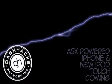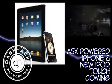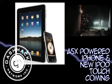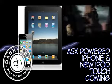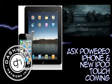Rumor has it that there may be an A5X-powered iPhone and iPod Touch coming out soon from Apple. The iPhone will supposedly pack 1GB of RAM, which will allow for faster processing time, while the new iPad rumor is based on an iPad 5.1 model being found in internal iOS. 9to5Mac points out that Apple may be pushing the A5X chip in the iPod as well.